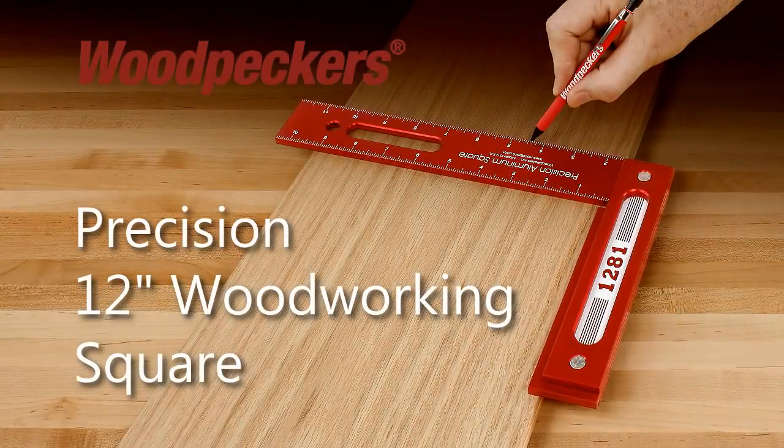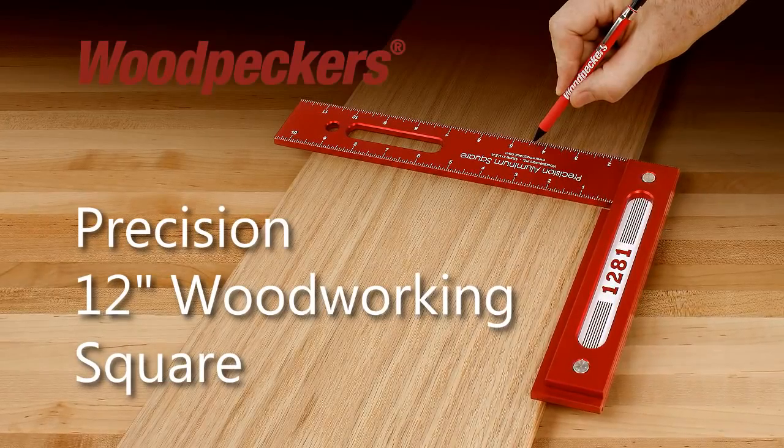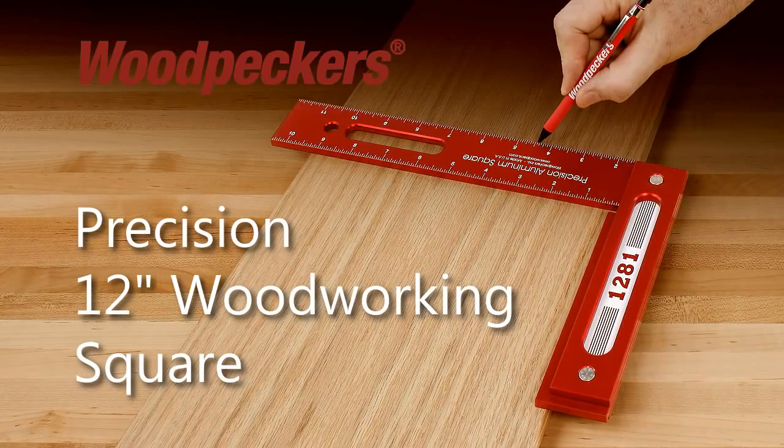Woodpecker's Precision 12-inch Woodworking Square. Every woodworker needs a precise square, and every woodworking project relies on the quality of a square for the quality of the finished project. The Woodpecker's Precision 12-inch Woodworking Square is the square to meet that need.